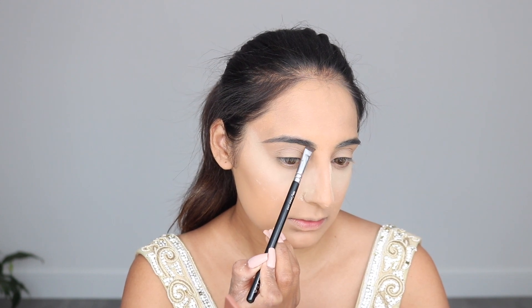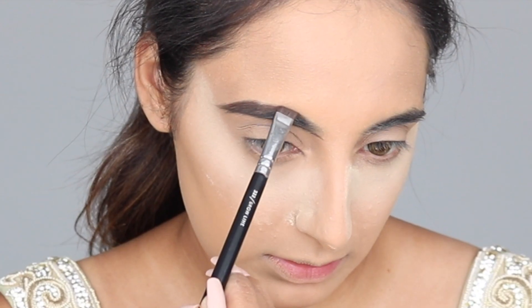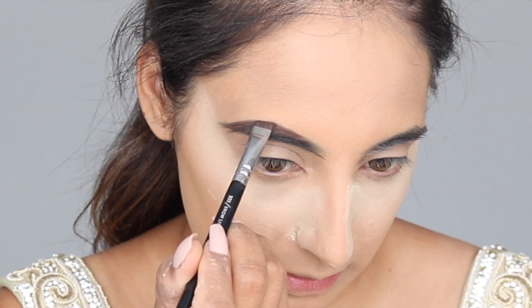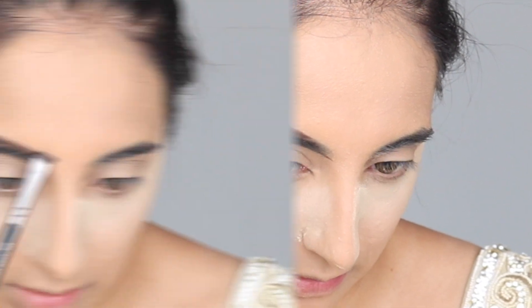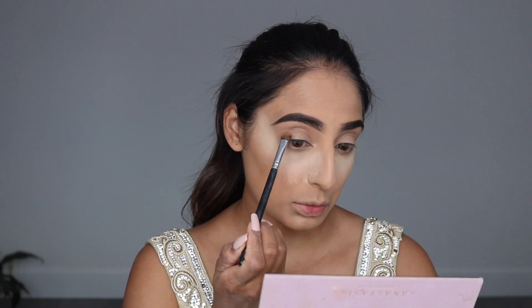I fill in my brows using the Anastasia Brow Powder in the shade Ebony, using my Zoriva Brow Line Brush. I fill in the brow underneath and on top. I will be doing a full tutorial on how I do my brows so leave a comment if you'd like to see that. Then I go in with my Anastasia Brow Gel to make sure no hairs are flying around, especially on my wedding day.